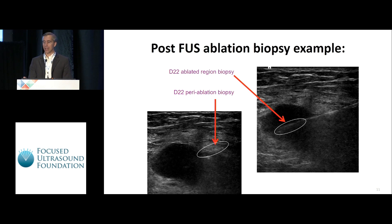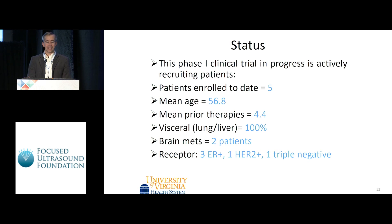We were able to biopsy in the tumor and then in the peri-ablated area. The trial is ongoing — we've completed treatment on five out of twelve patients and just enrolled two more in the last week. Median age is 56; these are very heavily pre-treated patients, all with visceral disease, two with brain metastases. We purposely included all receptor statuses, including ER-positive breast cancer, which has been a tough egg to crack immunologically.